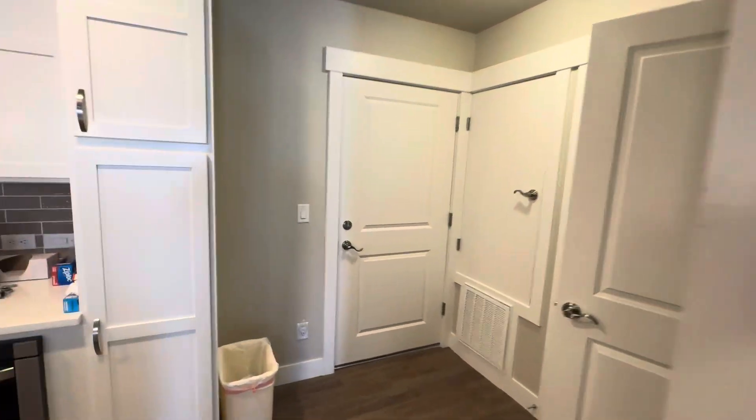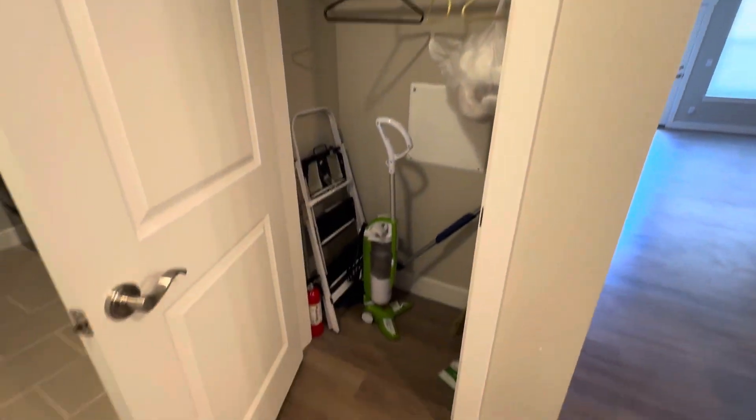Here we are at Sandy's flat, just doing a quick walkthrough.